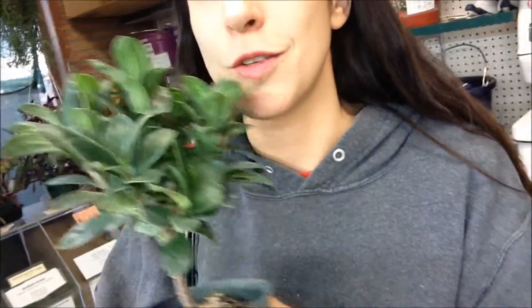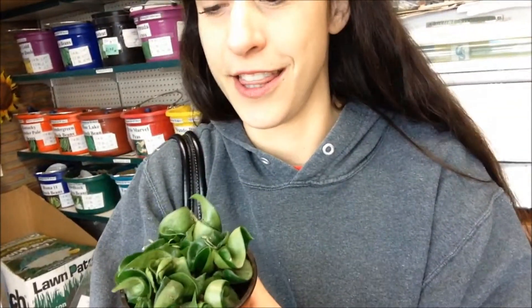Look at these. Kind of bonsai-ish, right? This one's crazy. That'd be good for a rock garden. Check this one out.